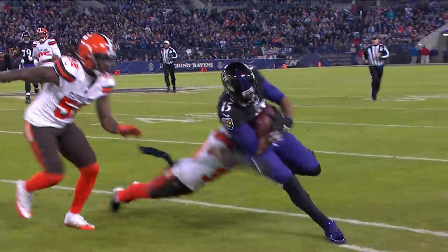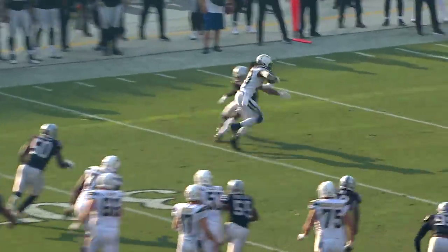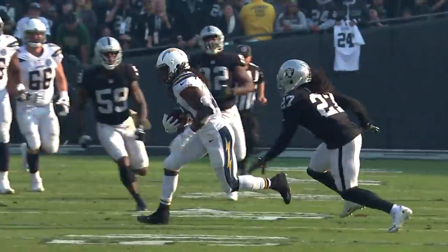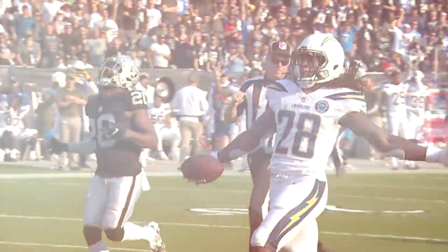And a first down for Baltimore. They get it out to Gordon. Gordon breaks a tackle, he'll have a first down — he's got a head of steam. And Gordon is going to outpace everybody to the end zone for the touchdown.